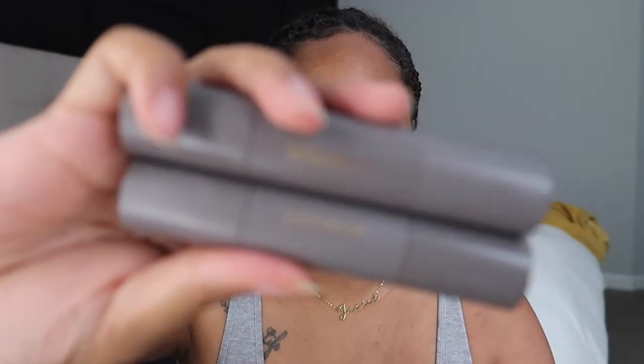What I got was the Day Glow Highlighting Balm in the color citrine. Then I got two of the complexion sticks because this product was what I was most excited about. I wasn't sure which shade would be the best for me, so I got one in the shade khaki and one in the shade buff. And the packaging — let's just get into the packaging — it is so pretty.